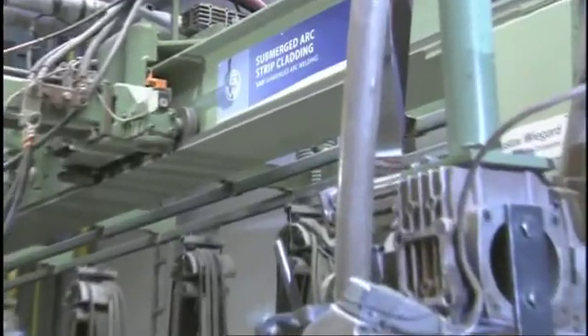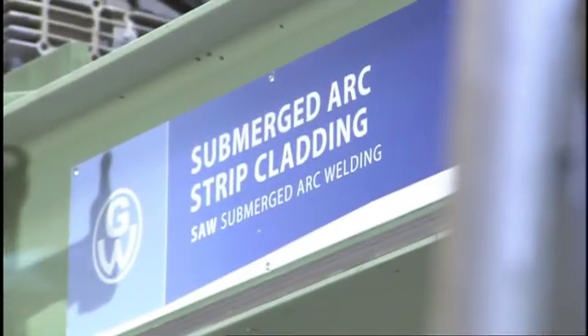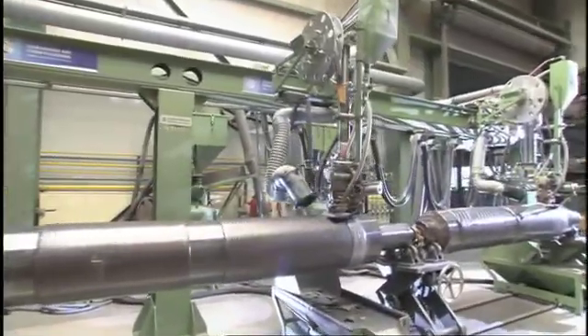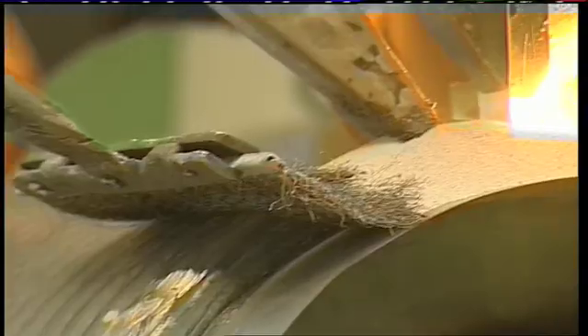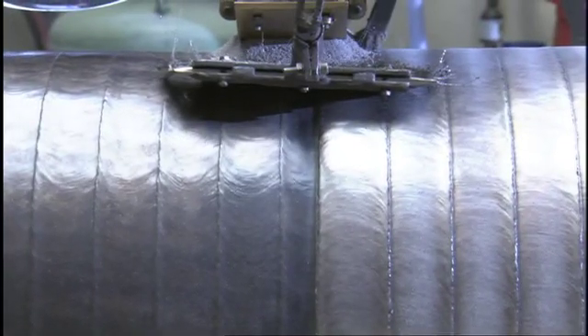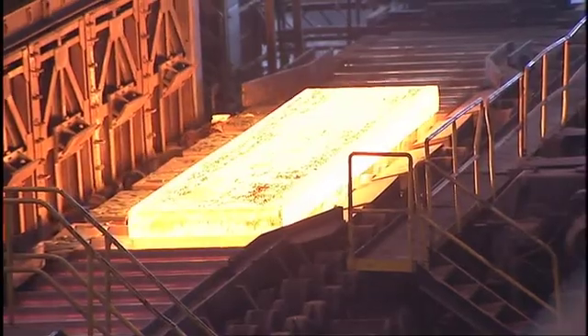Gustav Wiegaard has perfected strip welding build-up technology with the electro slag welding procedure as well as the submerged arc welding procedure. In this particular welding procedure we apply 30 or 60 millimeter wide strips. For example, our pinch rolls are provided with a serviceable wear-resistant coating of up to 30 millimeters through an electro slag welding procedure.